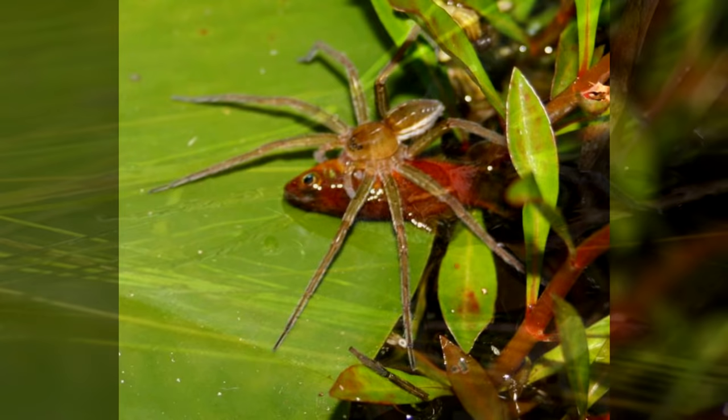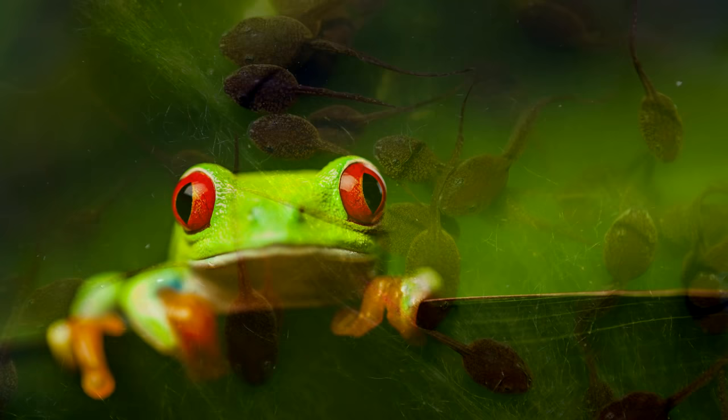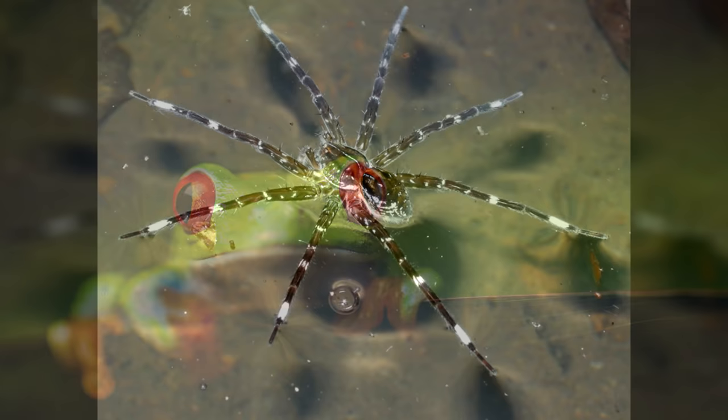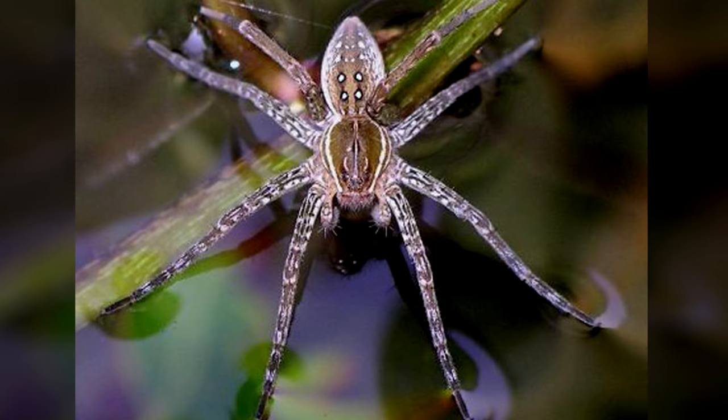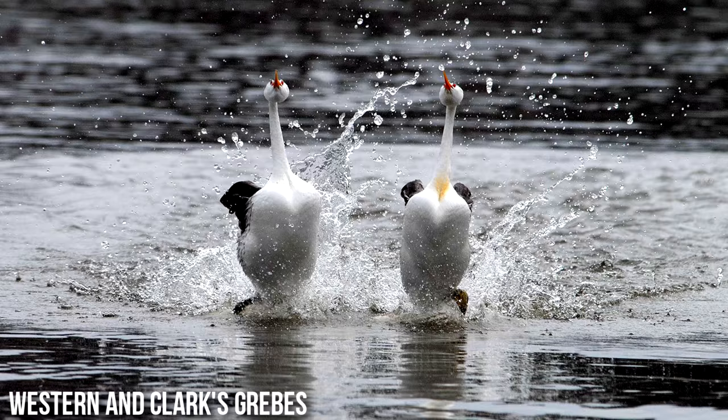Some larger species of fishing spiders can even catch and eat small fish, tadpoles, and even frogs. Sometimes they'll sail along the water, standing with a few legs in the air like sails, sliding along the surface. They float so well that they need to hold on to something if they want to stay under, or else they'll float right back up and emerge totally dry. Some spiders can stay underwater for as long as 30 minutes.